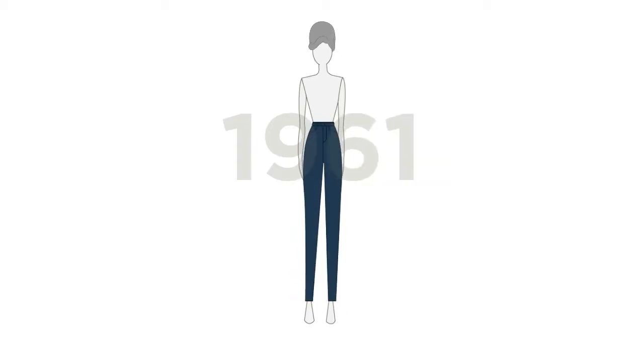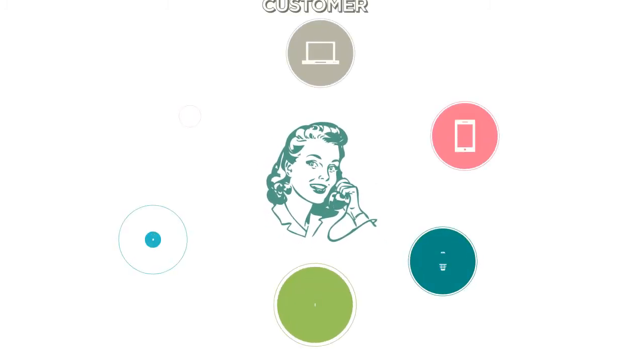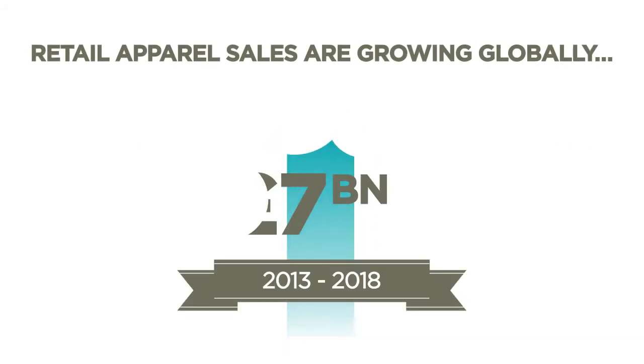Trends come and go, but shopping never goes out of fashion. Recently, customers have really changed. They've become more informed, influential and connected than ever before. It's hard to keep up with them, never mind other retailers that are competing for market share.